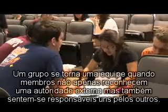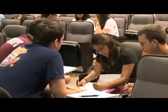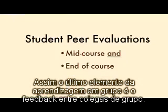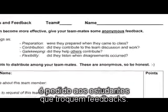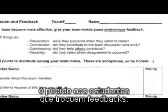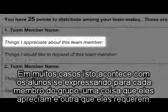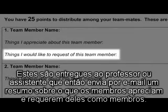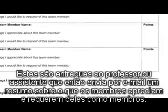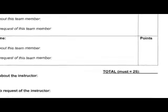A group becomes a team when members not only feel accountable to an outside authority, but also feel accountable to one another. Therefore, the last element of team-based learning is student-to-student teammate feedback. Halfway through the term and again at the end, students are required to give one another brief pieces of group participation feedback. In many cases, this takes the form of students expressing for each teammate one thing they appreciate and one thing they request. These are given to the teacher or TA who processes them and emails each student a compilation of what their teammates appreciate about and request from them.